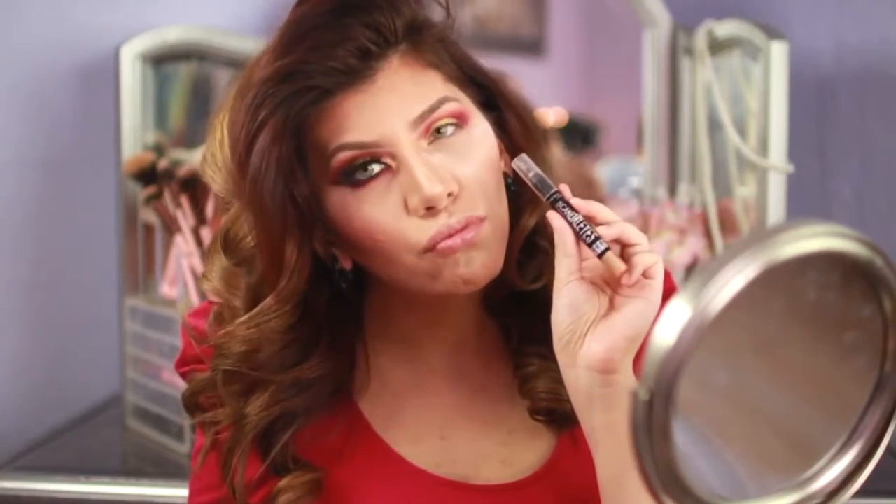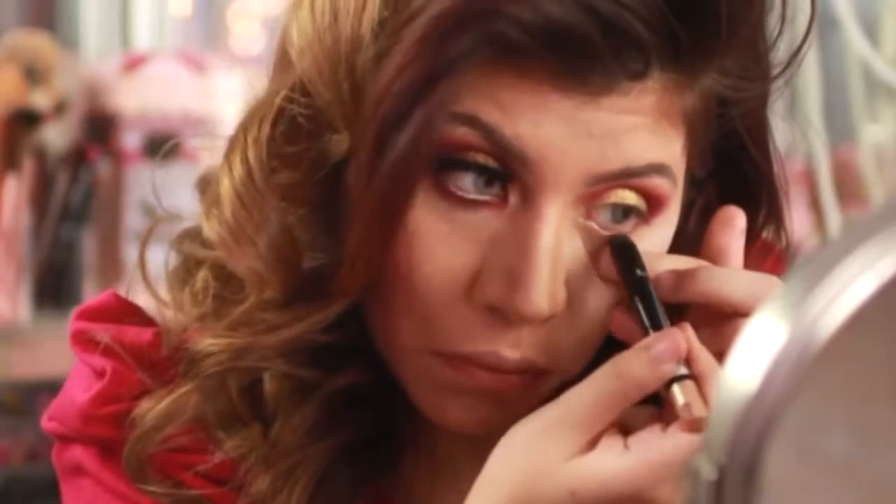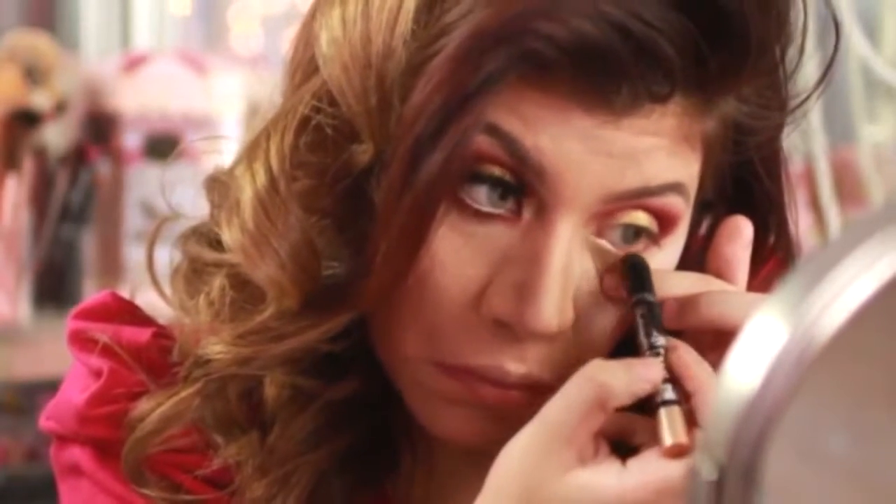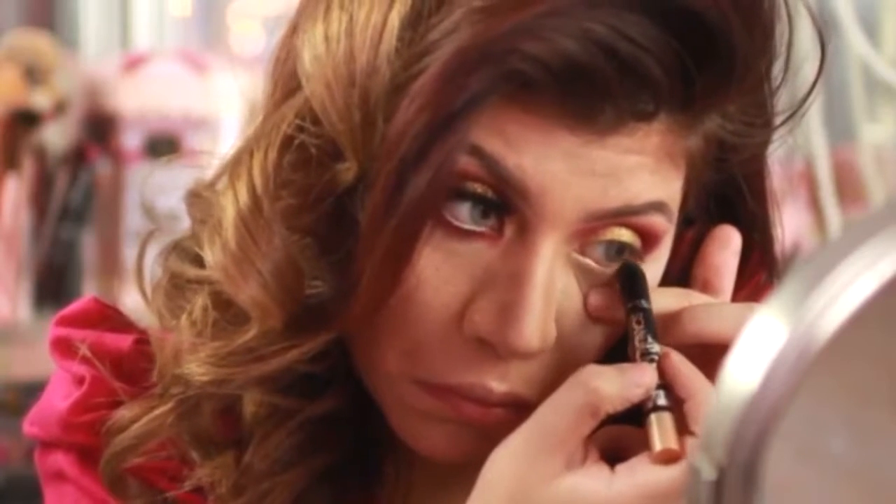In case you're scared of using white eyeliners, I'm going to use a Bulletproof Beige jumbo pencil and apply it in my waterline. This is from Rondo London — the product is called Skin, and the shade is Bulletproof Beige.